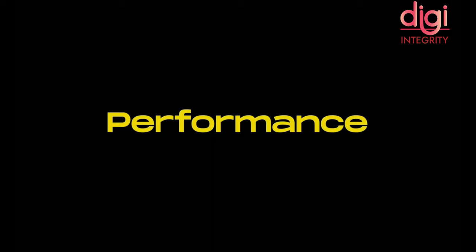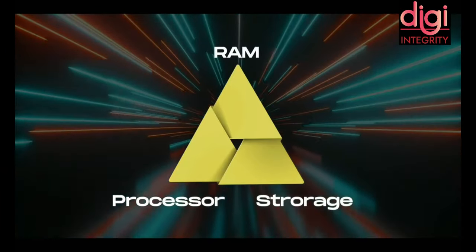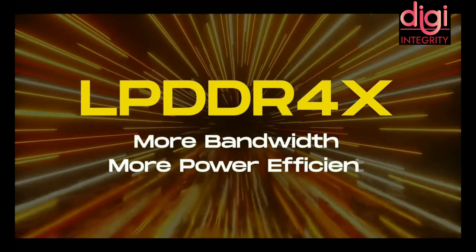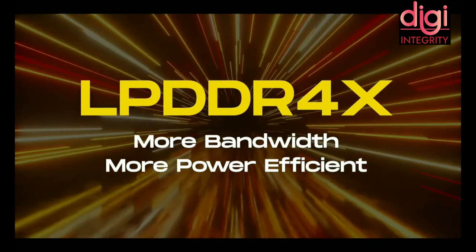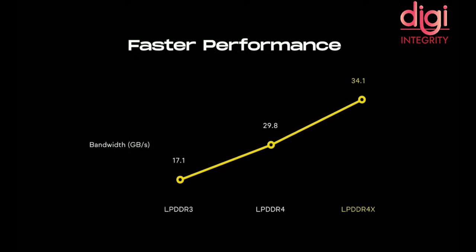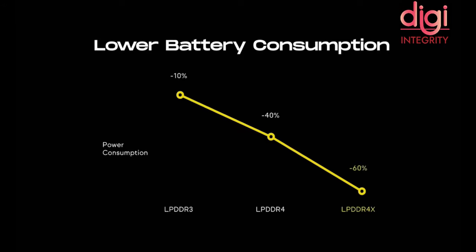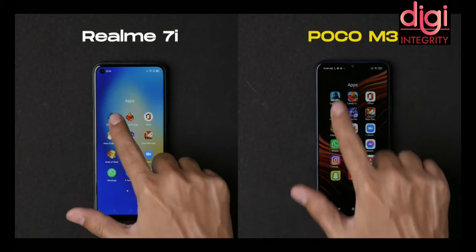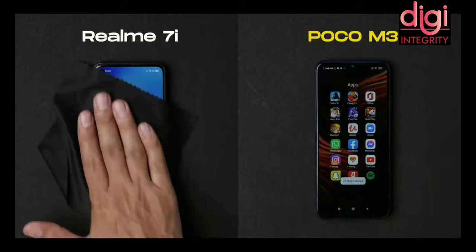Let us speak about the performance. The POCO M3 comes with 6GB LPDDR4X RAM, which has more bandwidth and is more efficient while switching between tasks compared to LPDDR4 RAM. Power consumption is also less compared to its previous version. Let's check the RAM comparison between the Realme 7i with 4GB RAM and the POCO M3 with 6GB RAM.